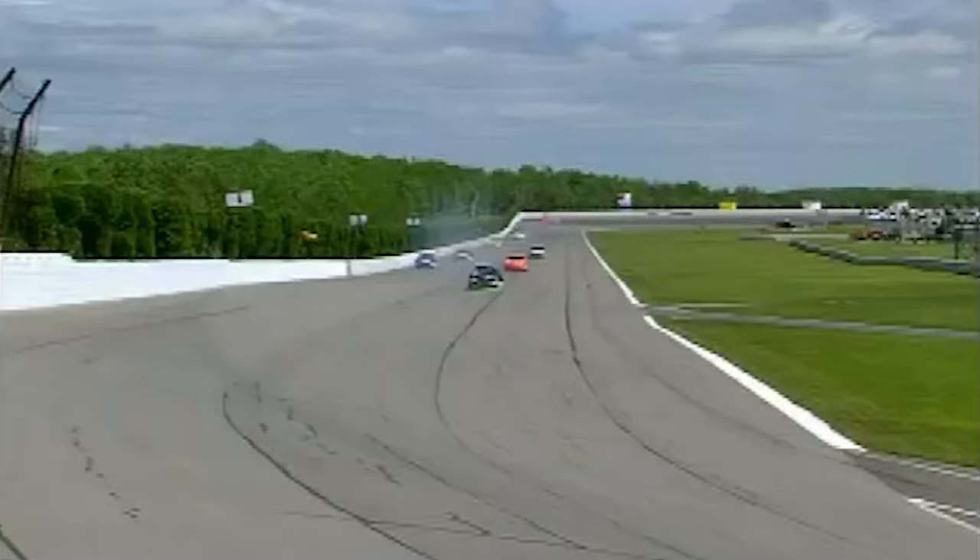In his first win, the rookie showed veteran poise. I thought the engine died at first. I started getting closer and closer to that tunnel turn — hold the brake, hold the brake. And I realized once the tire was down, I needed to go ahead and spin this car out before I get to the corner. And luckily, that's probably what saved us the race.